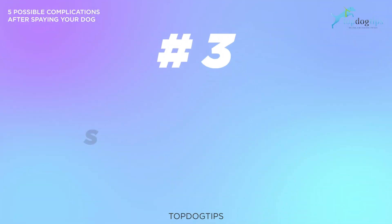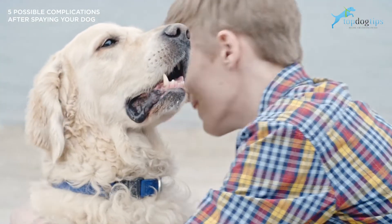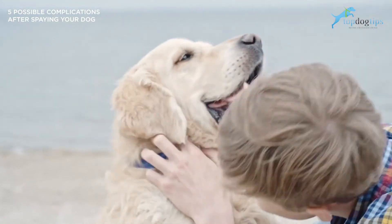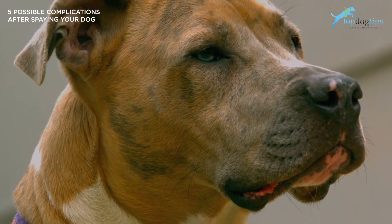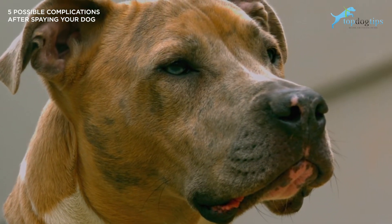Number three is spay incontinence. This post-spay complication does not show up immediately after your dog's surgery. In fact, it might take some time for this complication to present itself. Spay incontinence happens because of the drop in your dog's estrogen hormone levels. Your dog's sphincter muscles are controlled in part by estrogen, so by decreasing the hormone, your dog may not be able to control her bladder.